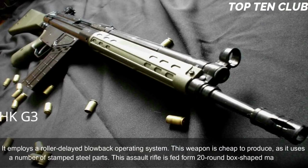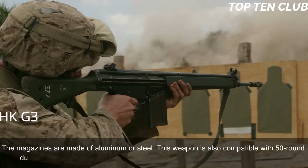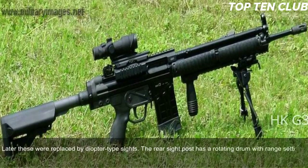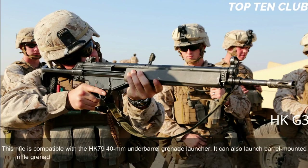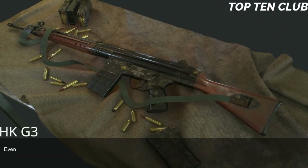This weapon is cheap to produce as it uses a number of stamped steel parts. It is fed from 20-round box-shaped magazines made of aluminum or steel, and is also compatible with 50-round dual drum magazines. Early production versions have simple iron sights; later these were replaced by diopter-type sights with a rotating drum rear sight post with range settings for 100, 200, 300, and 400 meters. This assault rifle can be fitted with scopes or night sights and is compatible with the HK79 40mm underbarrel grenade launcher, and can launch barrel-mounted rifle grenades.